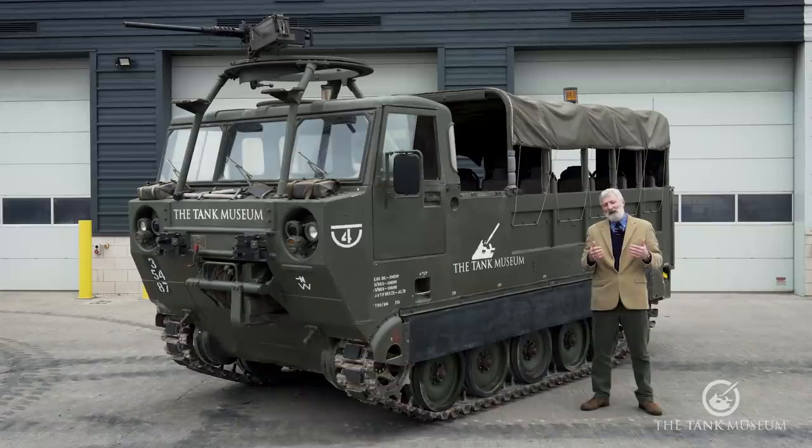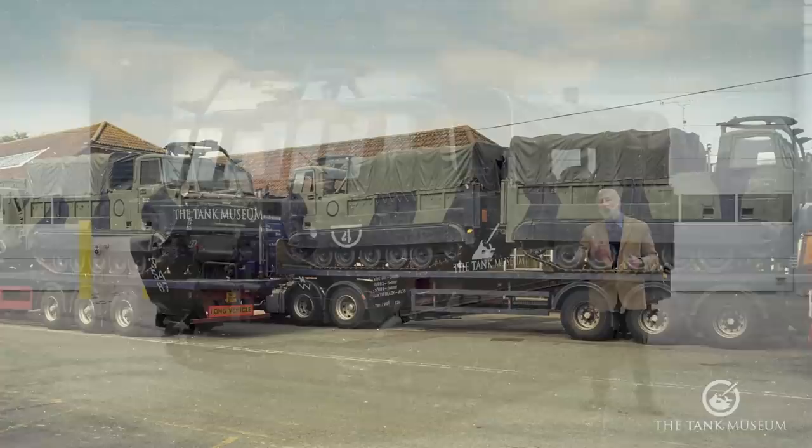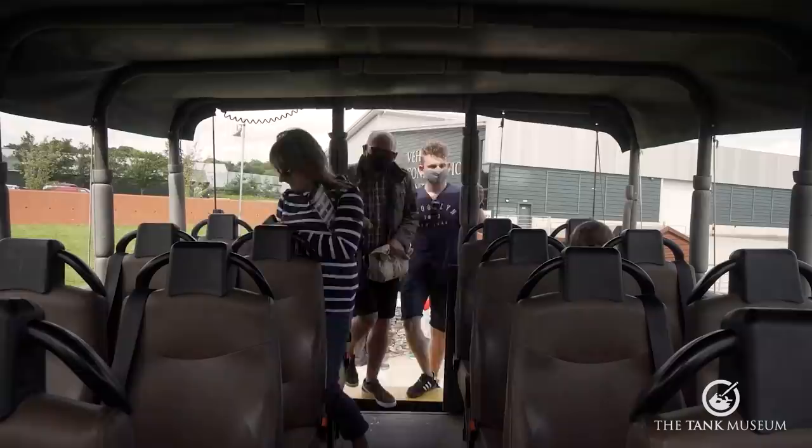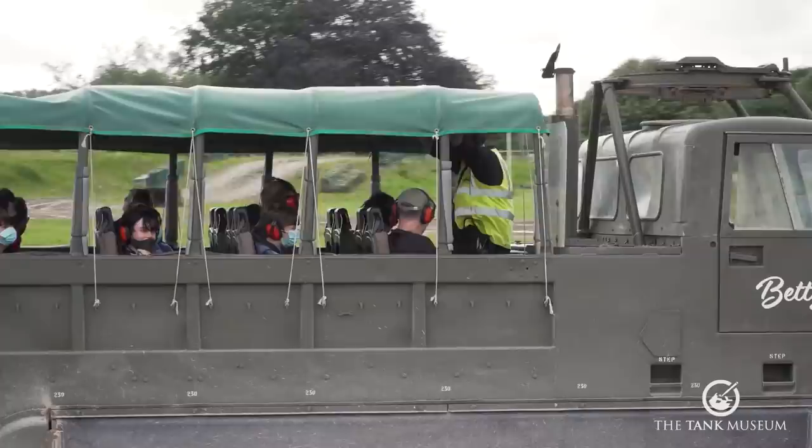That family of vehicles has been in use around the world since the 1960s. When the British Army got rid of some, the Tank Museum took some of them. This has become a really important vehicle for the museum — some of you who've visited have probably seen it driving around our track. We ended up converting some of these into a rides vehicle, initially putting things like bus seats in the back.